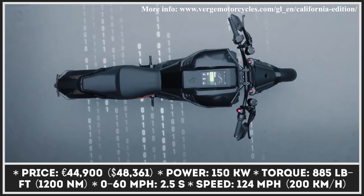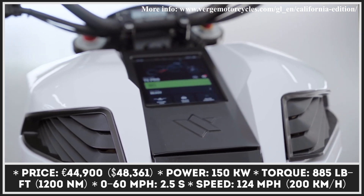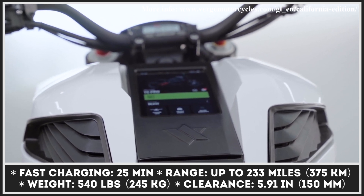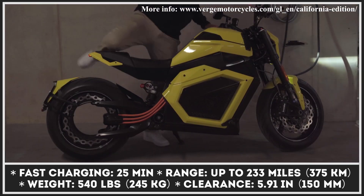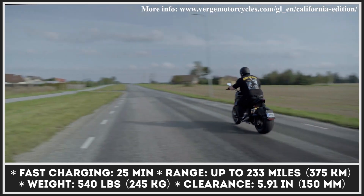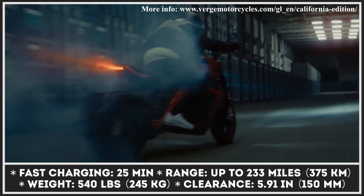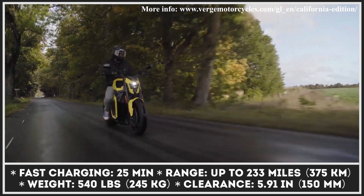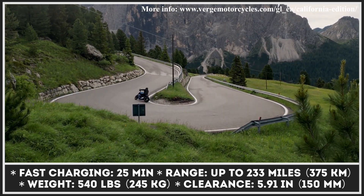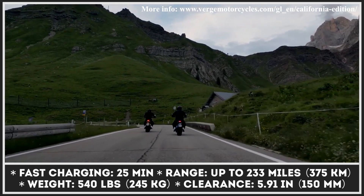In its top configuration, the Verge TS Ultra can generate 150 kilowatts of power output and 885 pound-feet of torque to the rear wheel. With such power output, you can sprint from 0 to 60 miles per hour in under 2.5 seconds and reach the top speed of 124 miles per hour. With its massive 21.8 kilowatt-hour battery pack, the model still managed to keep the overall weight at the 540-pound mark. This battery unit promises up to 134 miles of highway riding and supports CCS fast-charging technology.